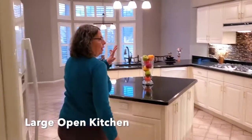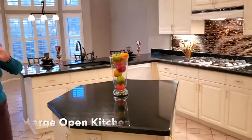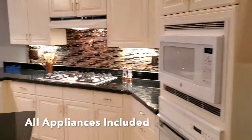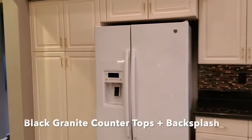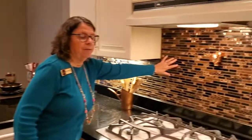Note the bright kitchen and the dark countertops — all the appliances are included. We have a built-in microwave, oven, dishwasher, and refrigerator. I'd love for you to notice the special backsplash over the five-burner stove.